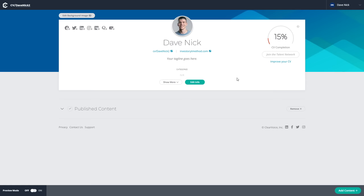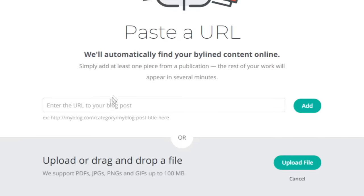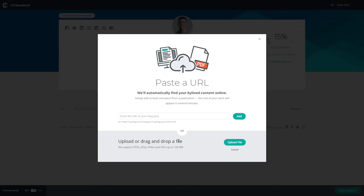To officially get started making money with ClearVoice, go back to your account and complete your CV. For me right now it's at 15% because I have my name and profile picture. The more details you give them about yourself, the more your CV improves, and once you have it at 100% you'll be able to start making money. To improve your CV, you need to start adding content — there's a button to add content, paste a URL to an article you wrote, or upload an article directly.